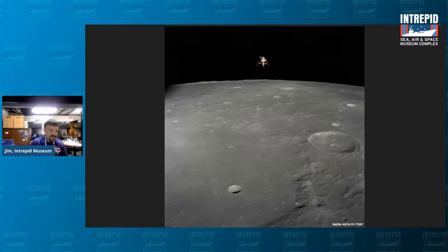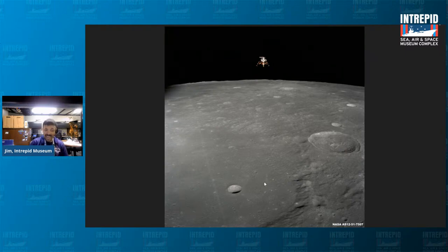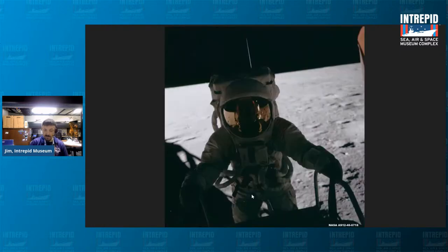Apollo 12 went on to make a successful pinpoint landing on the moon — the first ever to land so precisely on target. Apollo 11's Eagle landing had been several miles off course. Conrad was the first to exit the lunar module, becoming the third human to walk on the moon, exclaiming 'Whoopee! Man, that may have been a small one for Neil, but it was a long one for me' — referencing Neil Armstrong's 'one giant leap for mankind.'